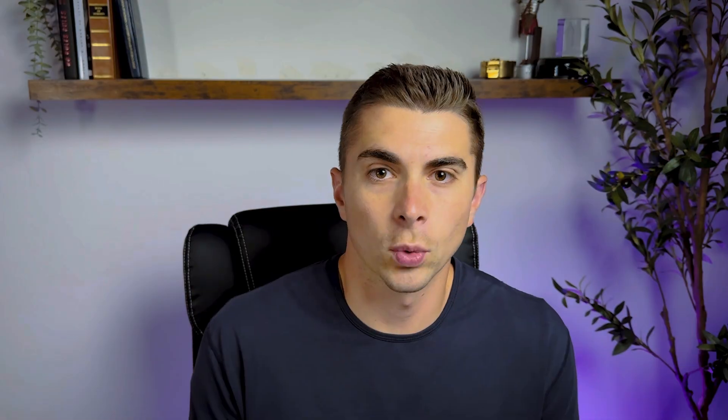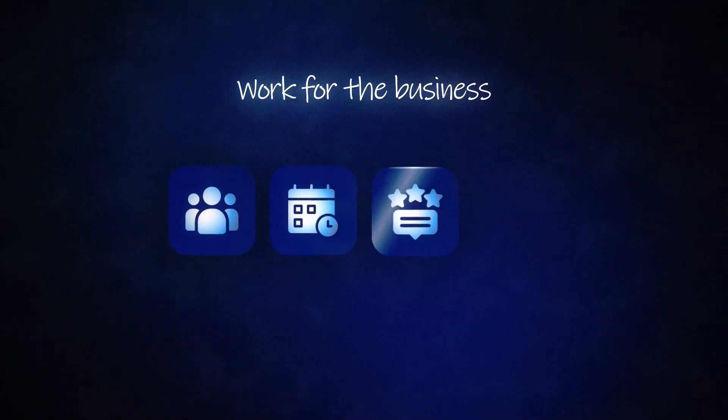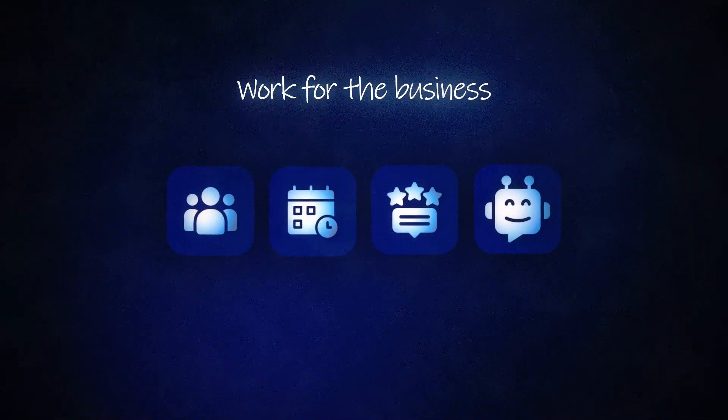We help business owners upgrade by building what I like to call smart websites. These aren't just there for the looks — they actually work for the business by generating leads, booking appointments, requesting reviews, and even chatting with customers using AI.